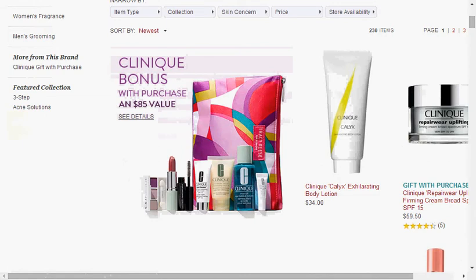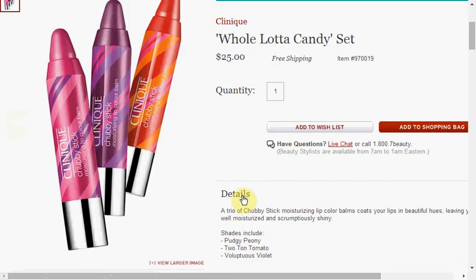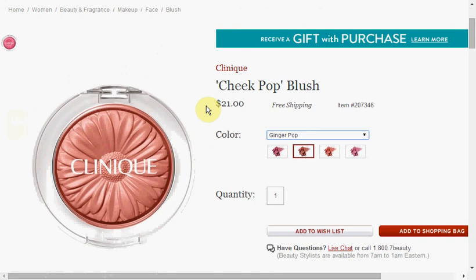At Nordstrom, they have the Tracy Reese Clinique Bonus Gift with Purchase. It's a pretty high buy-in as well — $85 — but it's an eight-item gift, so this is still worthwhile. If you get the Moisture Favorite set for $42, that's three more pieces, and then the Whole Lotta Candy Lip Chubby Pick at $25, and the Cheek Pop Blush for $21 — it's like getting each item for $5.50.